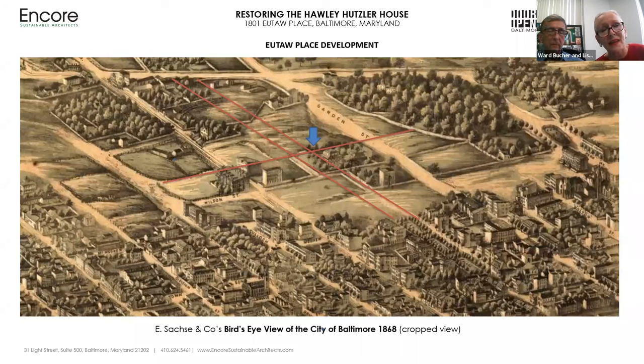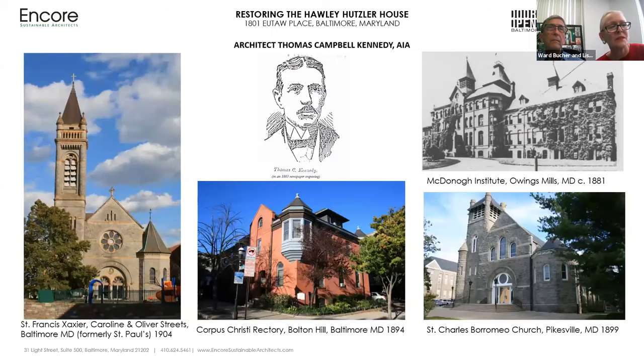Enter Thomas Campbell Kennedy, architect. Thomas C. Kennedy AIA was born in Ireland in 1848. His large body of mostly Romanesque style residential, institutional, and church architecture design work is found throughout Baltimore, the state of Maryland, and the United States. He was from a distinguished family whose men were noted for their careers in military and governmental service in Britain. Between 1862 and 1872, Mr. Kennedy was apprenticed in architectural offices in London and Dublin, after which he immigrated to the United States.